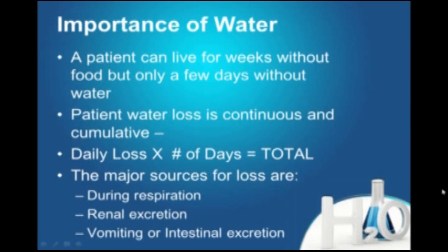Or water could be sequestered — going somewhere within the body where it's not available to the patient but is accumulating inside.